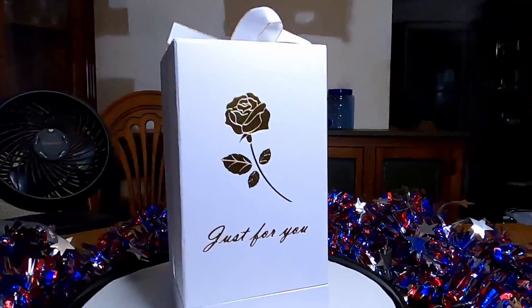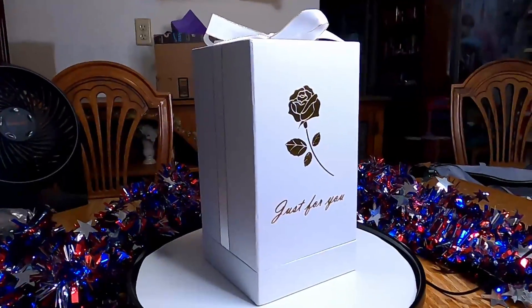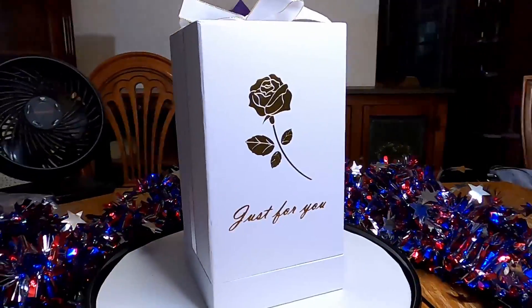Well, hi, howdy, and hello. Welcome back to another episode of Join the Joiners.